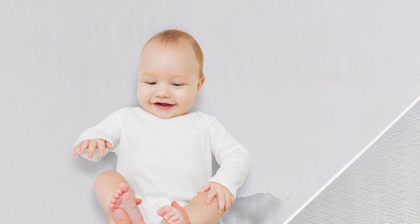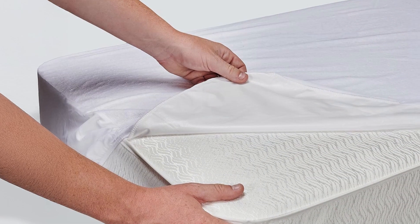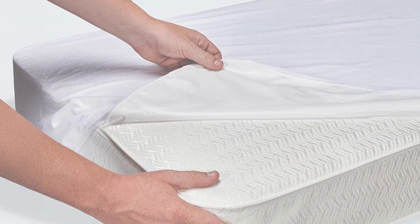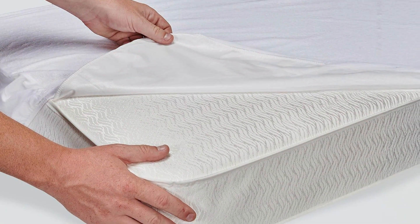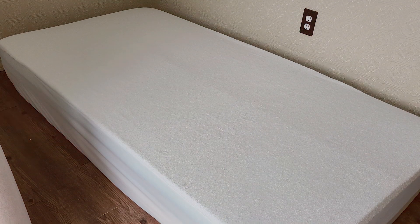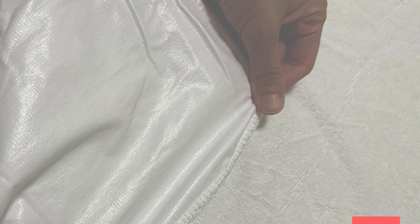The fitted sheet style ensures a snug fit on most crib mattresses with deep pockets and an elasticized edge that keeps it securely in place. In terms of durability, the Safest Protector is machine washable and can withstand numerous washes without losing its protective properties. It's also free of PVC and phthalates, making it a safe choice for your baby. With its combination of comfort and reliable waterproofing, the Safest Protector is a top choice for many parents.